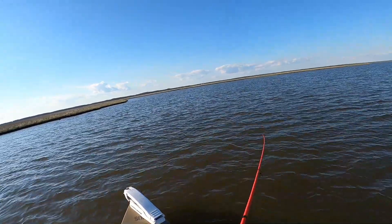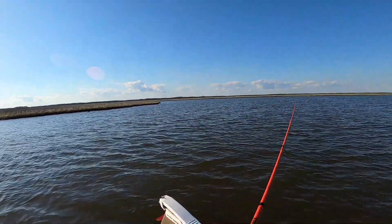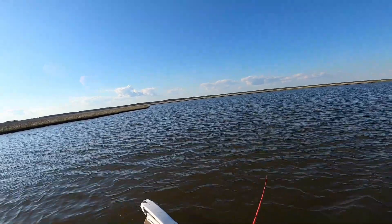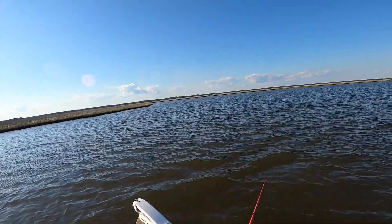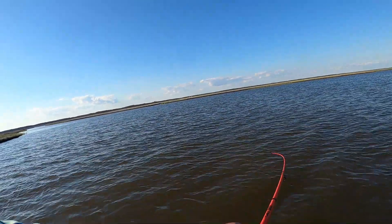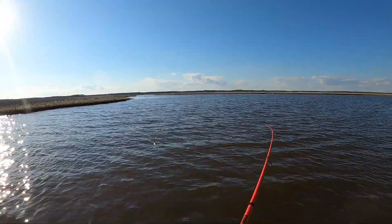Wow, geez — whatever that was, that was a big fish. It was either a red or a big speck. It looked like a redfish because its whole body came out of the water. Specs usually come up underneath and grab them from the bottom. Thought I saw something chasing it — there he is. This one ain't big though.